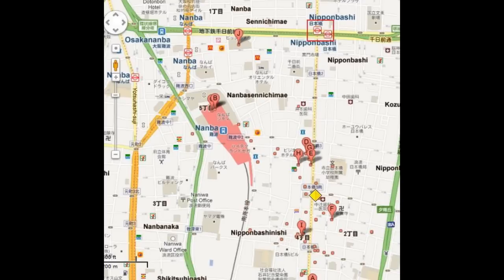Getting here is incredibly easy. Step off the Nipponbashi Station and make a straight shot down. It's a good walk, but I recommend it — you and I both know you can use it.